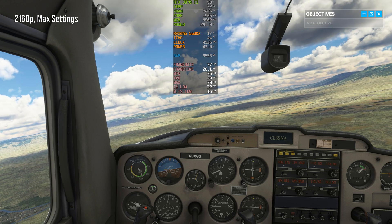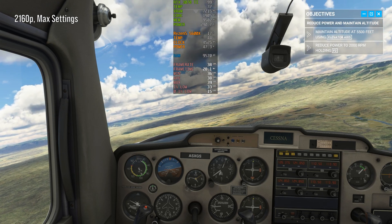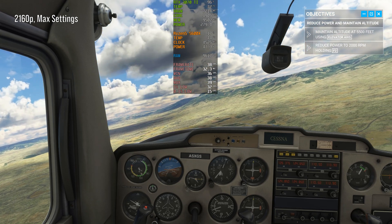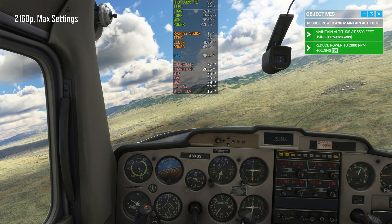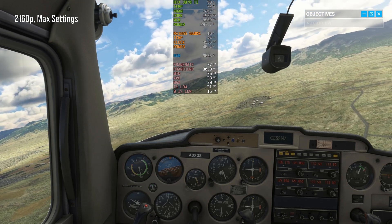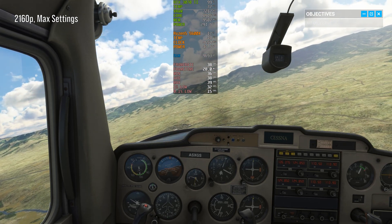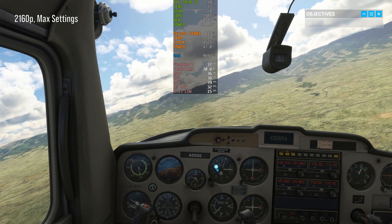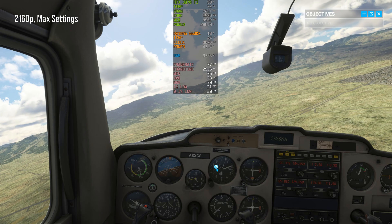Try to reduce power to 2,000 RPM while maintaining 5,500 feet. That's okay. You probably noticed, to maintain altitude, you need to pitch the nose up. You could just keep pulling on the yoke to hold steady, but that's not really a precise means of control. Probably better to adjust your trim wheel until you don't need to push or pull on the yoke. Drag the trim down when you need to set the nose up; drag it up to set the nose down.